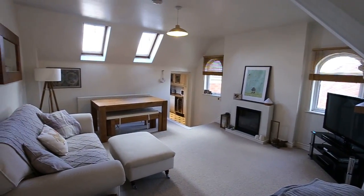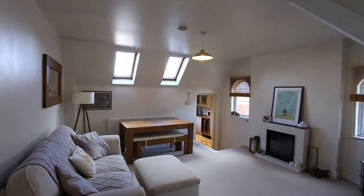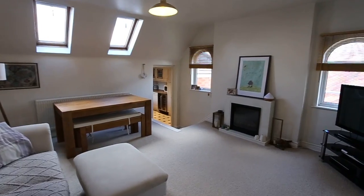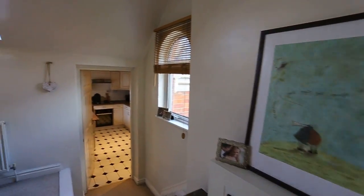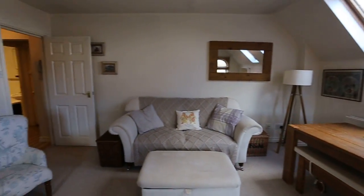Here you can see lovely featured windows, Velux windows and vaulted ceilings. This is the open plan lounge diner — really nice size indeed.